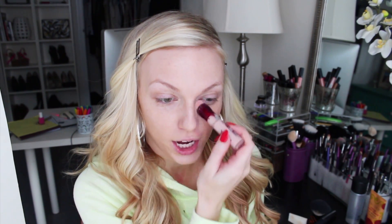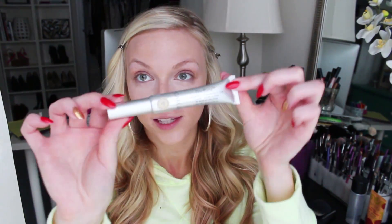Now I'm applying this brightener — the Maybelline Age Rewind Dark Circles Eraser in the brightening shade, which is a light pink. I'm just tracing little triangles underneath my eyes. I don't like to blend away the center too much; I just tap out the edges to get rid of any harsh lines.